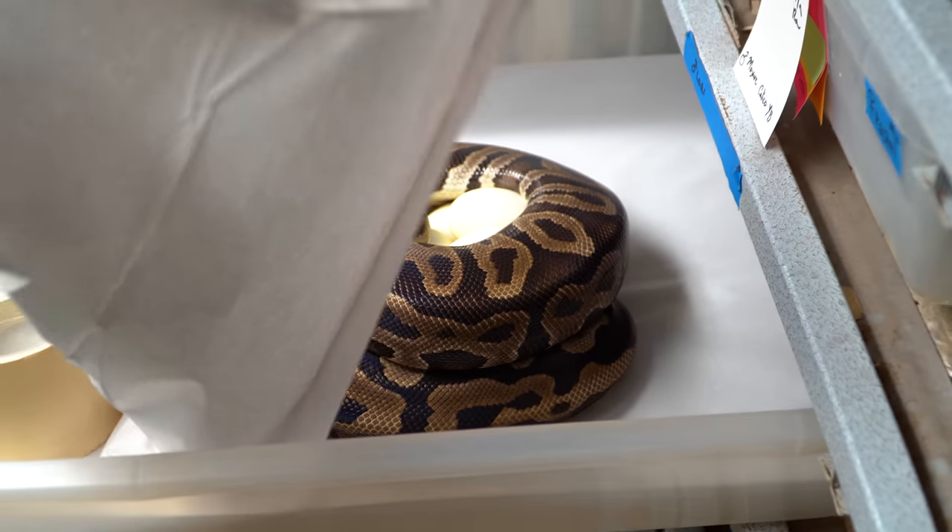Hoo doggy. And I tell you what, it looks like there might be 12 again. Certainly a big clutch. That is exactly what I was hoping for. Let's go ahead and set up some egg boxes and pull this mama off these eggs.